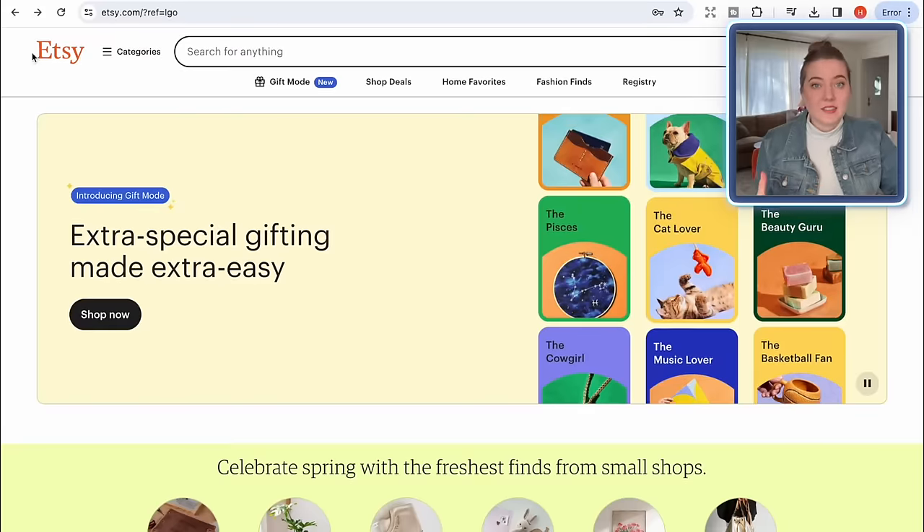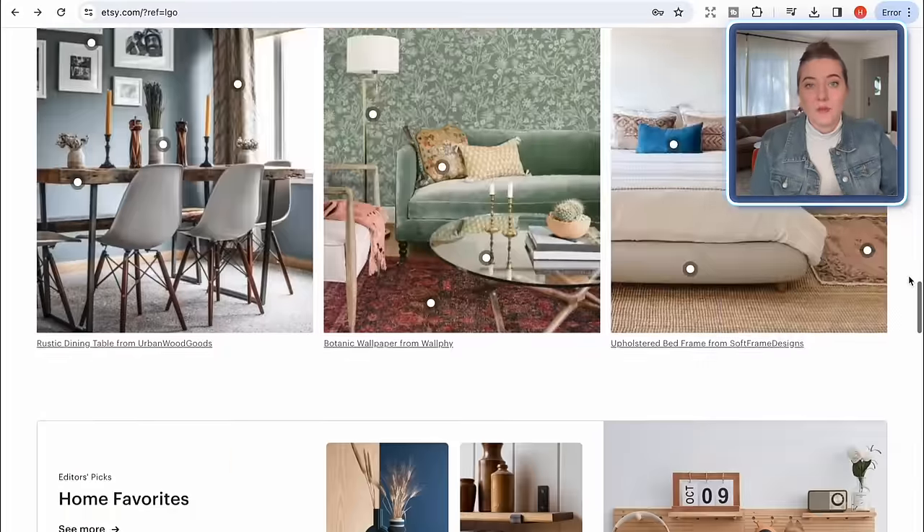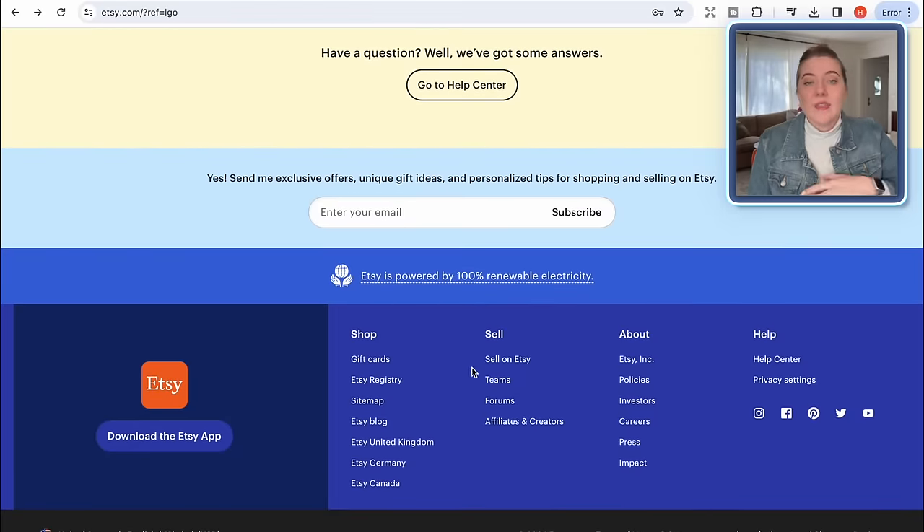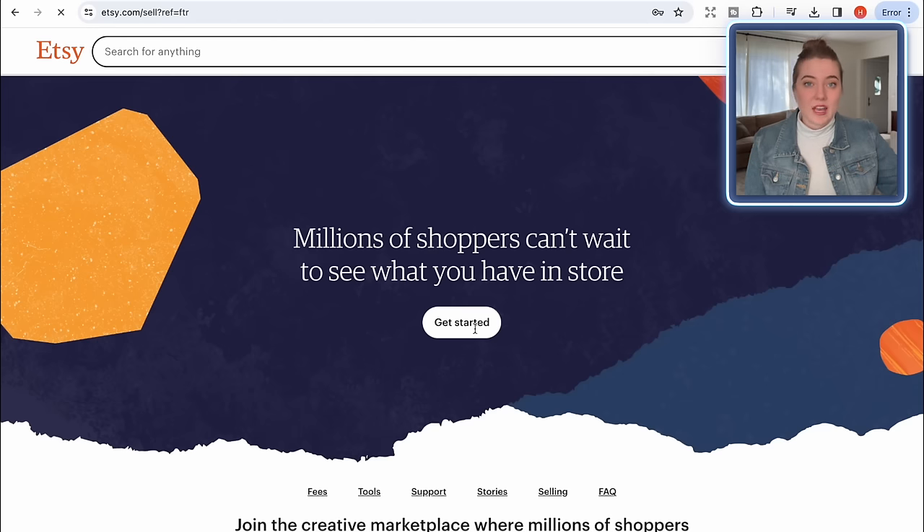The very first thing you're going to need to do in this process is actually create an Etsy shop and open your first store. All you're going to need to do is go to Etsy, scroll all the way down to the bottom of the first page, and just click 'Sell on Etsy,' and that's going to prompt you to enter your email and create your first Etsy shop.